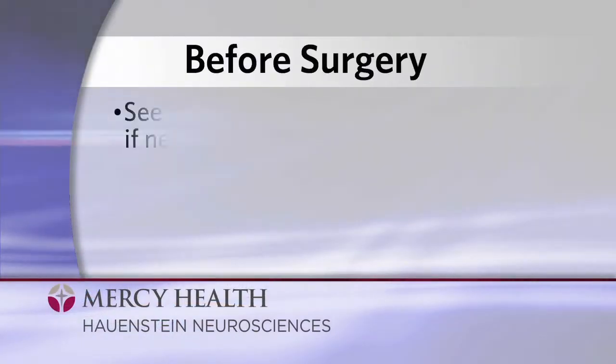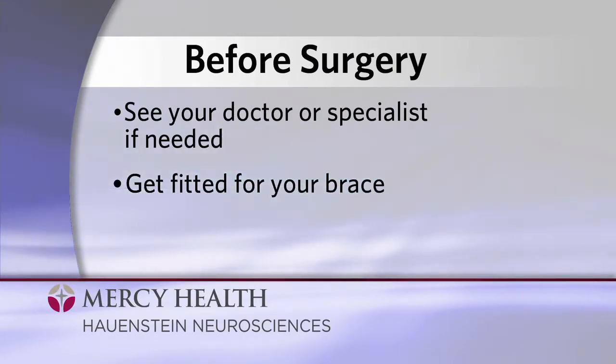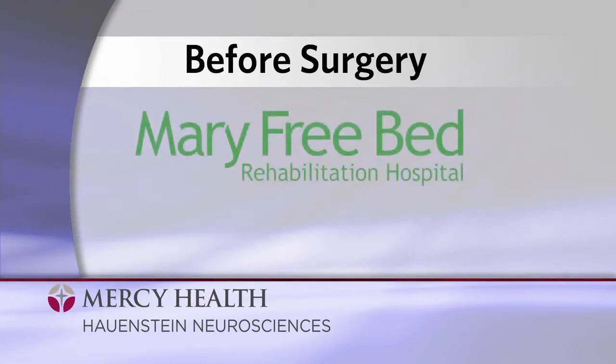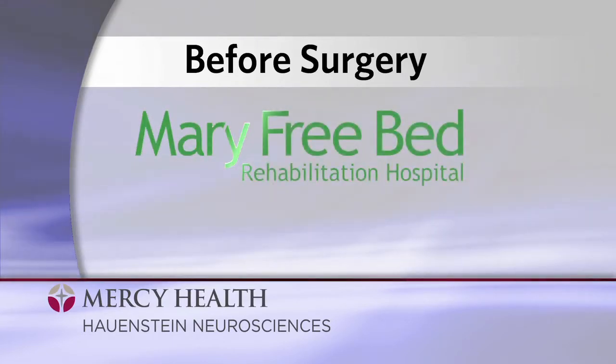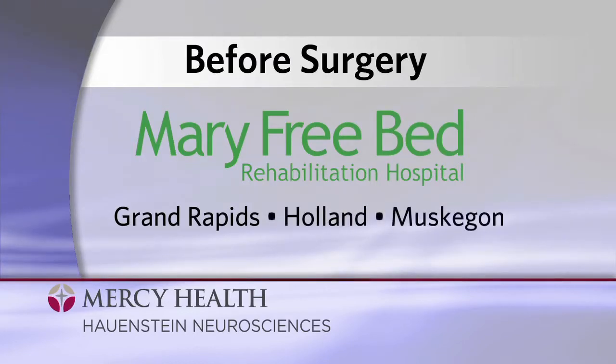Prior to surgery, you may be asked to see your family doctor and a specialist if needed. You may also need to be fitted for a brace. If so, you'll be asked to make an appointment at Mary Freebent Hospital. They're the experts we turn to, and they have locations in Grand Rapids, Holland, and Muskegon.